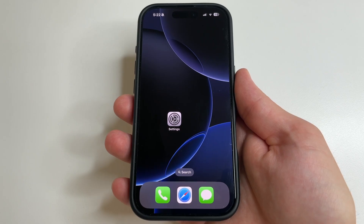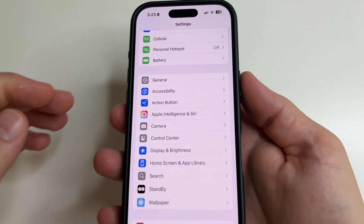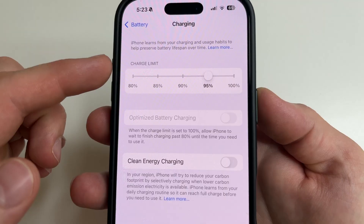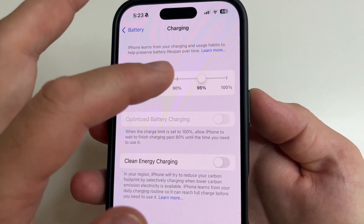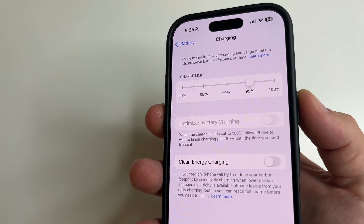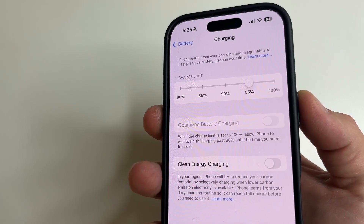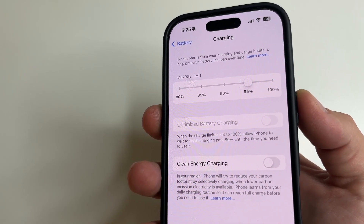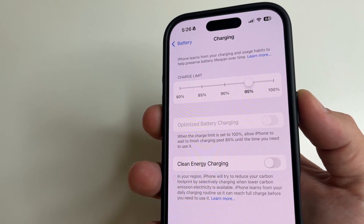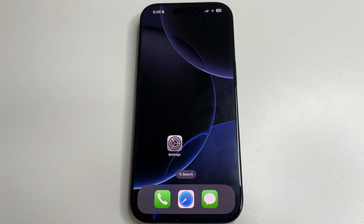To find the last setting, head to main Settings on your phone, then select Battery, and tap on Charging. Here you can find Charge Limit — set it to 95%. Thanks to this, the iPhone battery will stay in good condition for as long as possible, because instead of charging to 100%, it will charge to 95%. Charging to 100% harms the battery and shortens its life, so it is better to set it to 95%.